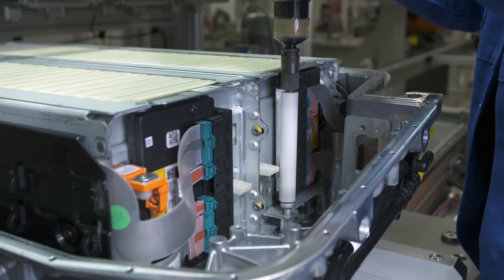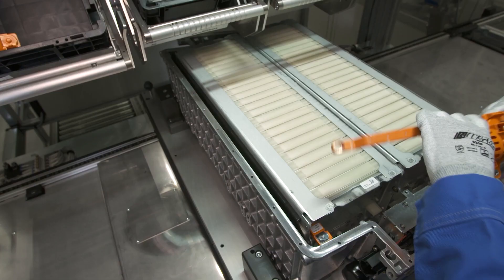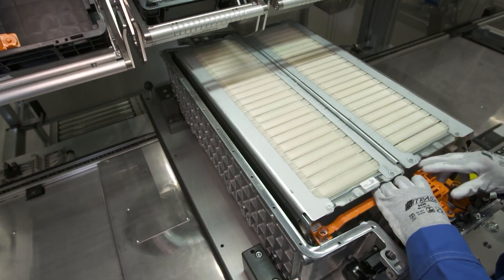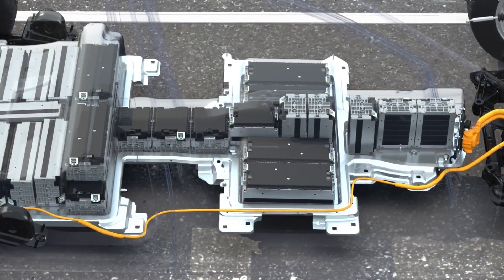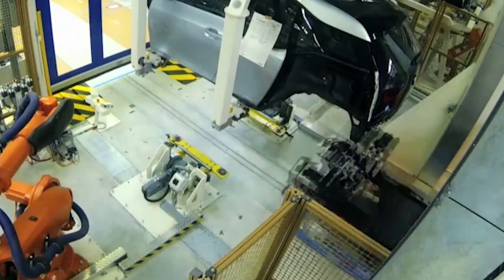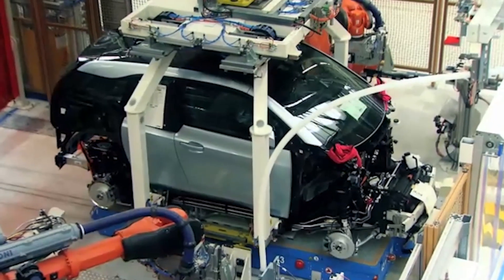So what's an EV battery made of? EV batteries are complex devices made up of various materials — metals, chemicals, plastics. Lithium-ion batteries, the most common type in electric vehicles, are made up of typically lithium, cobalt, nickel, and manganese. These metals are combined with graphite to create the battery's electrodes.